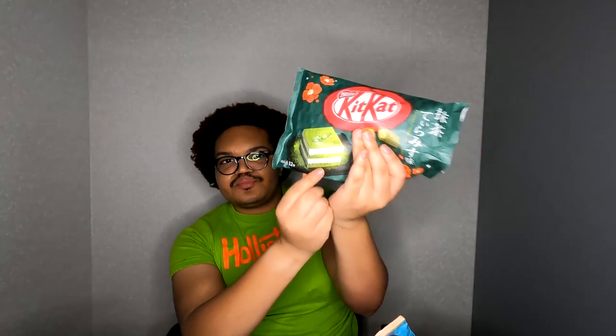Looking at the picture, it's matcha with cream in it. On each side it's green, and there's cream in the middle — it's bomb. It tastes just like the Japanese KitKats, the Japanese matcha. It's a little bit different though — the ones from Japan taste a little bit more matcha, and this one is a little bit more creamy. That was good, I want some more.